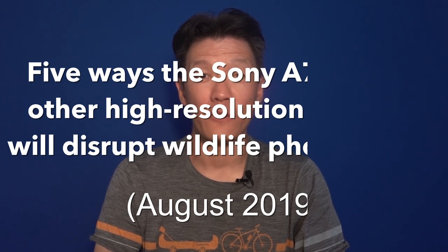In this video I'm going to tell you five ways that the Sony a7R IV and other cameras with high-resolution sensors will disrupt wildlife photography. This is 5 for Friday.